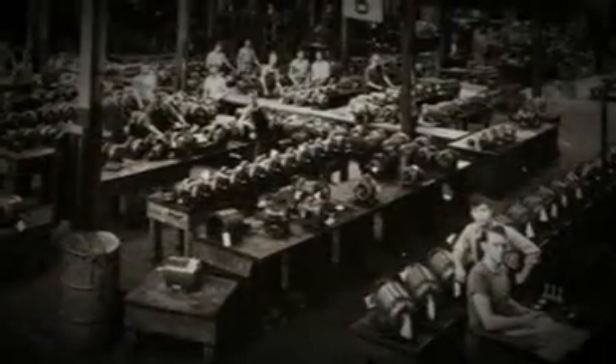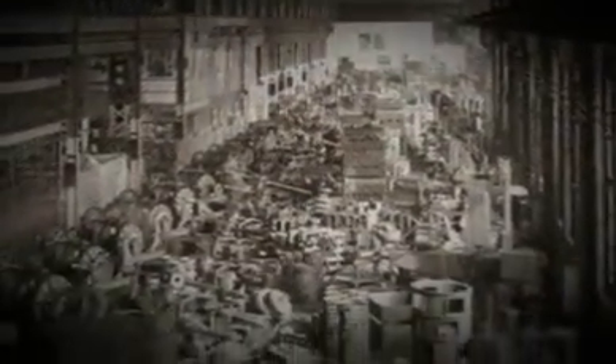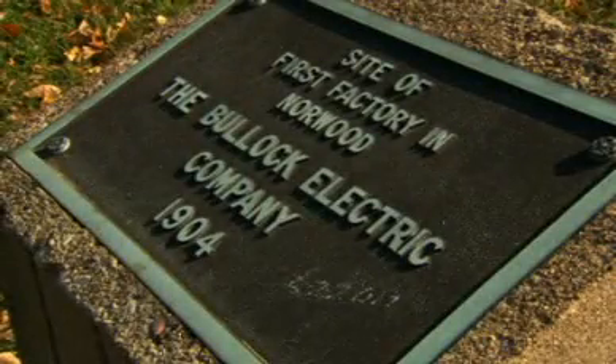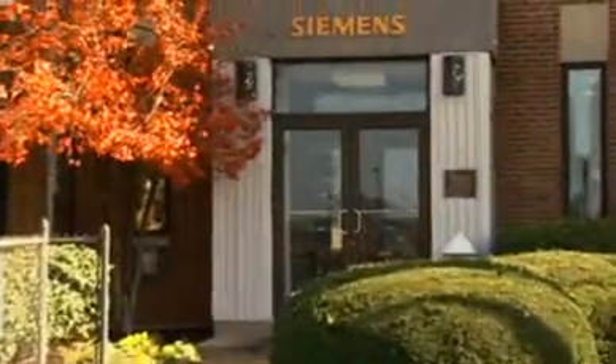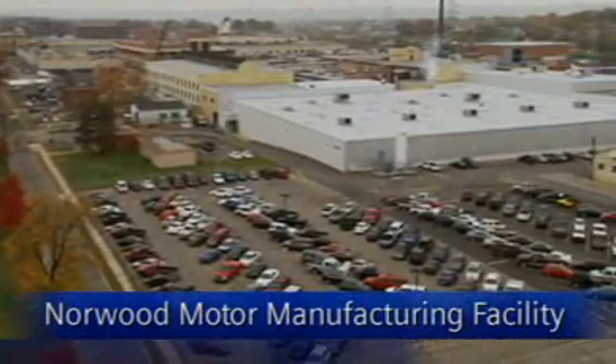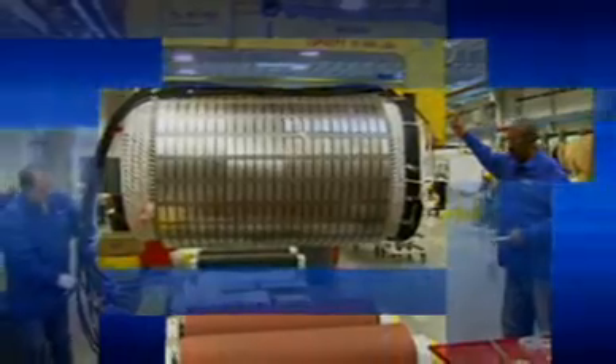The Bullock Electric Manufacturing Company, as it was called in the late 1800s and later renamed the Norwood Works, was the first manufacturing company in the city of Norwood, Ohio. While many manufacturing companies from the early days are long gone, this facility has expanded and grown. Today, thanks to a $30 million investment by Siemens Energy and Automation, it's a high-value, high-tech center of excellence.